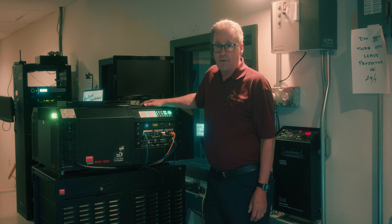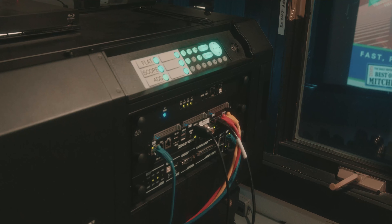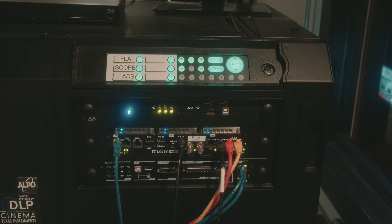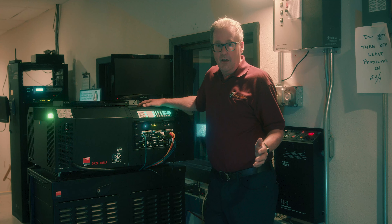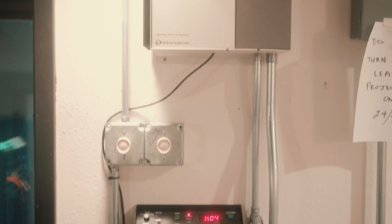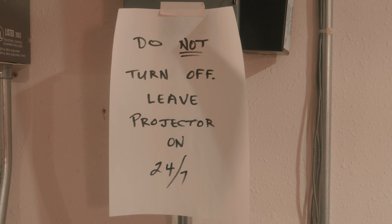The movies actually come from a satellite download and they go into our theater management software, and from there we can assign the movie to whatever auditorium is needed, or as many auditoriums as needed. This projector does the work, and each auditorium has its own projector much like this one.